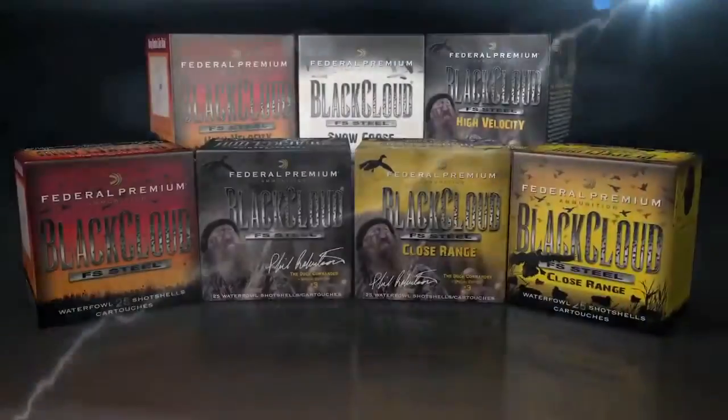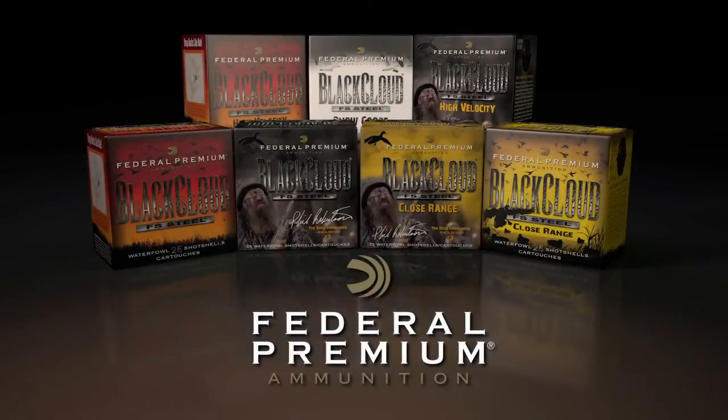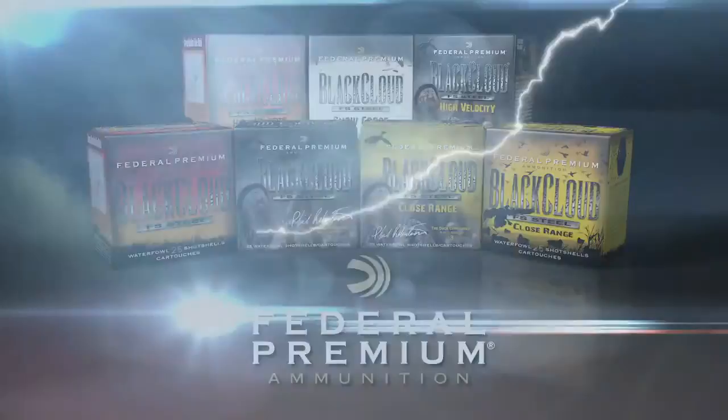The most innovative family of waterfowl ammunition. Federal Premium Ammunition — every shot counts.